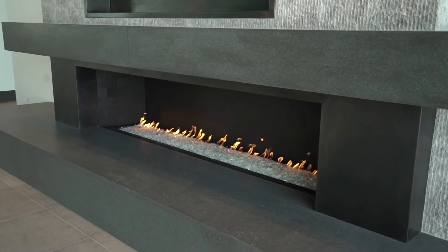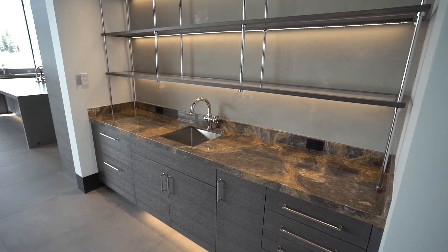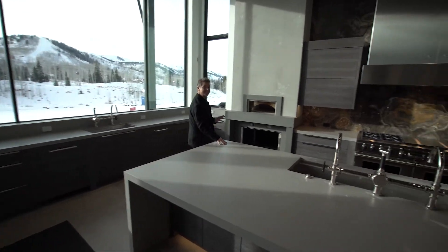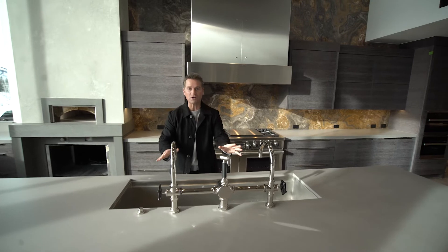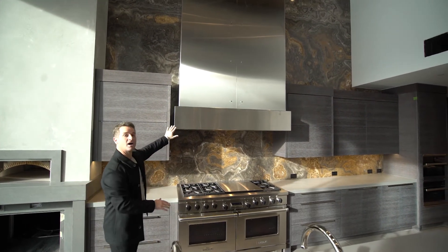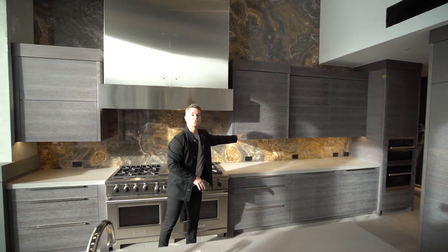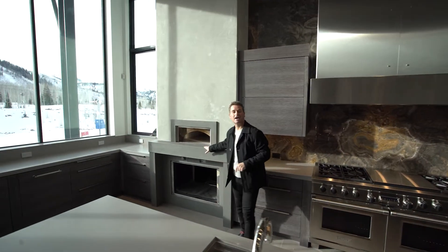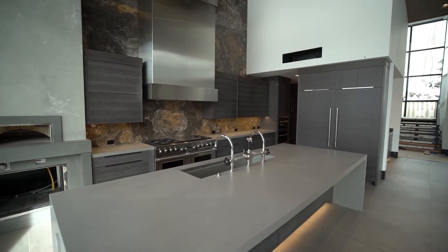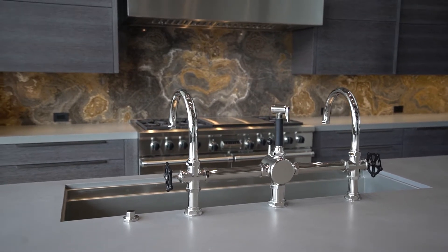It all blends seamlessly to create warmth while maintaining a European-style sophistication and flair. This kitchen is lights out — you've got huge views, a smooth Caesarstone island, huge sink with Waterworks faucet, an onyx smoke back wall creating contrast with the stainless steel hood and Wolf appliances. Everything is one touch with the white rift oak cabinetry, topped off with a Wood Stone pizza oven.